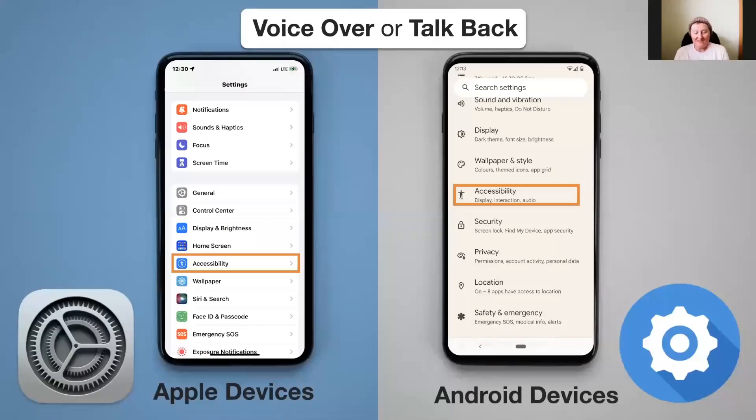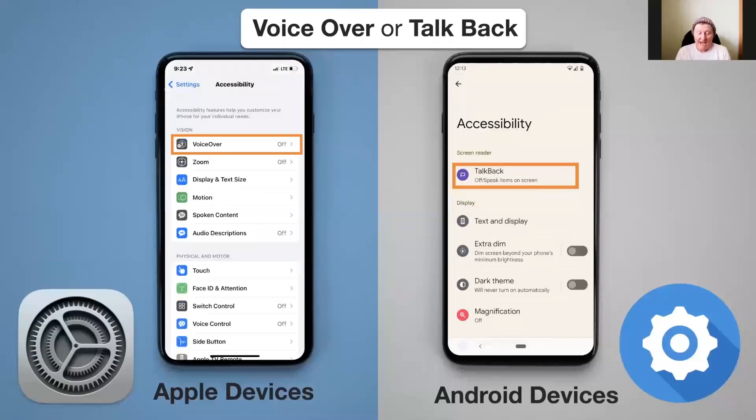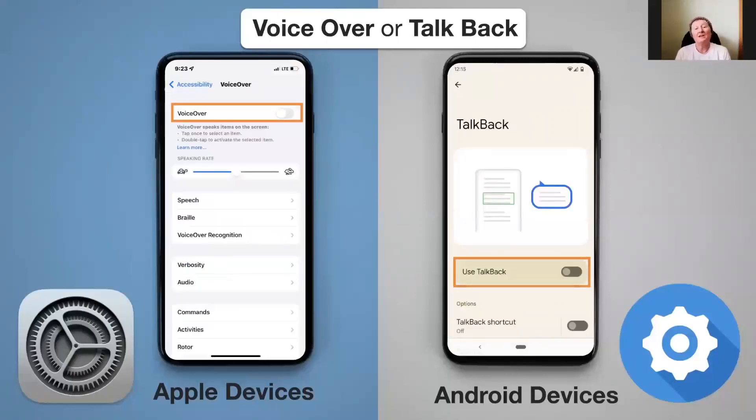This app comes already loaded on your phone. You can open this feature from your Settings menu, and you'll find it in the Accessibility features or Accessibility category depending on whether you have an Apple or an Android phone. Once you've turned the app on, you can turn VoiceOver or TalkBack on or off by hitting your home button twice.